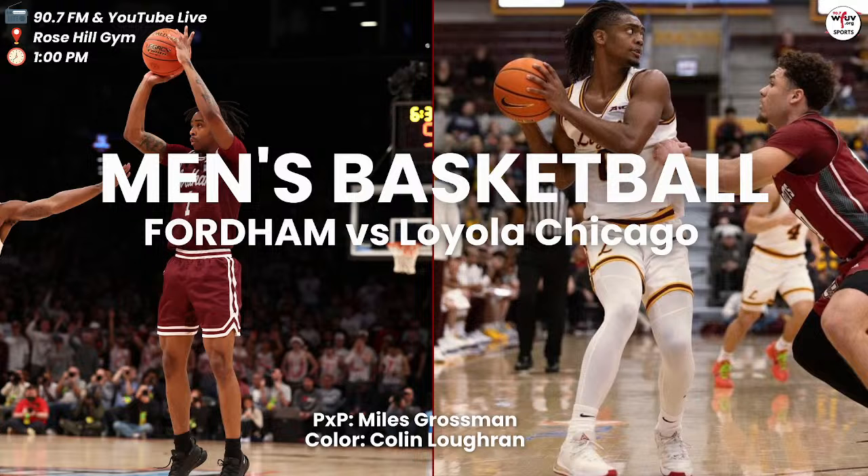Here's Rahman Dean on the first offensive possession of the day. Hands off for the curling Kyle Rose. Rose works his way in, kicks it back up top for Antrell Charlton. He can't hit the three, but Rahman Dean with the offensive rebound. Here's Kyle Rose — left corner, dribble, drive — the left-hand finish off the left side of the window and down. It's a 2-0 start for Fordham, 35 seconds in.